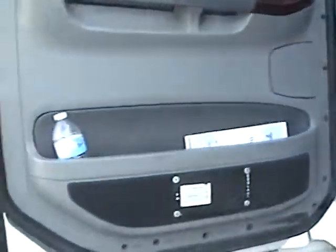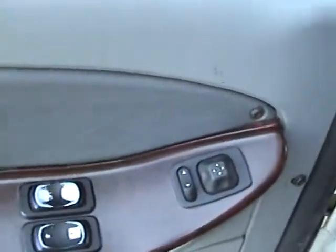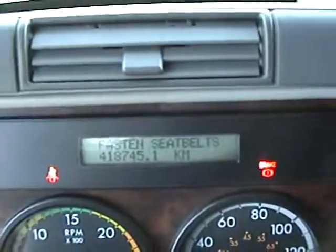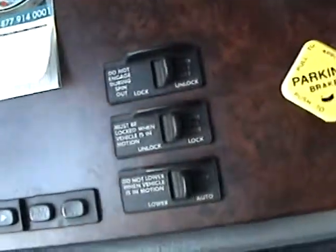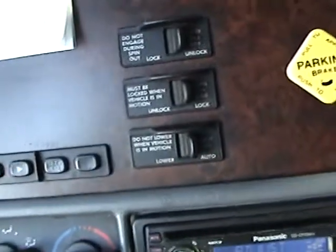Looking inside the truck now, we do have electric windows, power mirrors and heated. There's the kilometers there — 418,745 — standard gauge package. There's the one diff lock, we also got a fifth wheel slide and also a suspension dump valve.